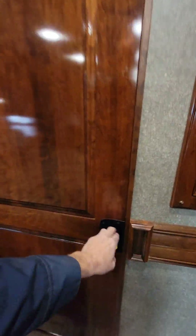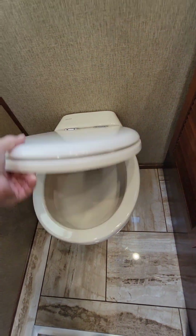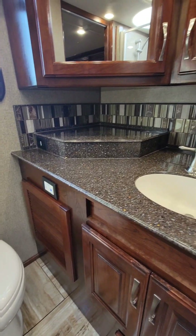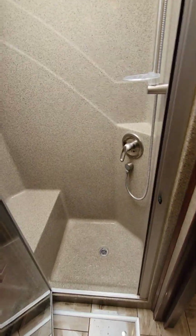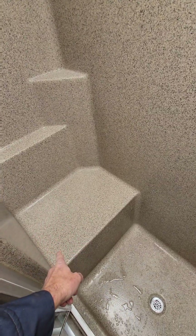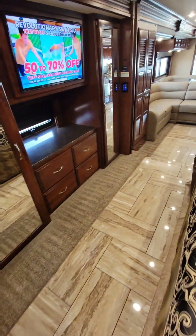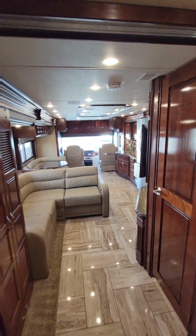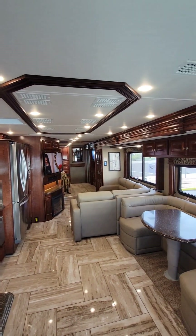Finishing up with the master bathroom, we find a porcelain macerating toilet, ample counter space on the vanity with medicine cabinets above, and a rather large walk-in fiberglass shower stall with a built-in bench seat. Importantly, it has a Truma tankless water heater. So this is a 2018 Fleetwood Discovery 38-foot Class A diesel motorhome.